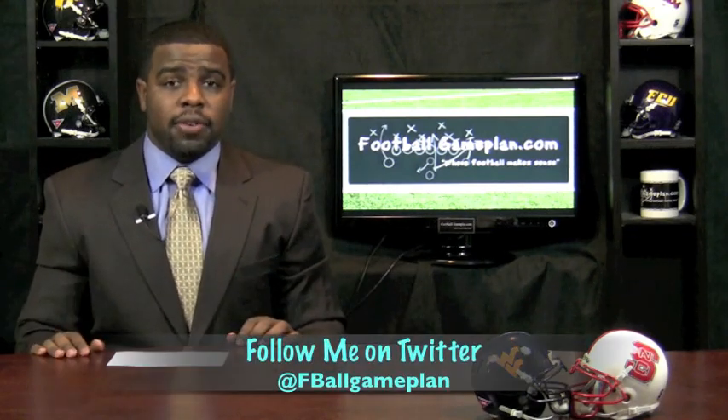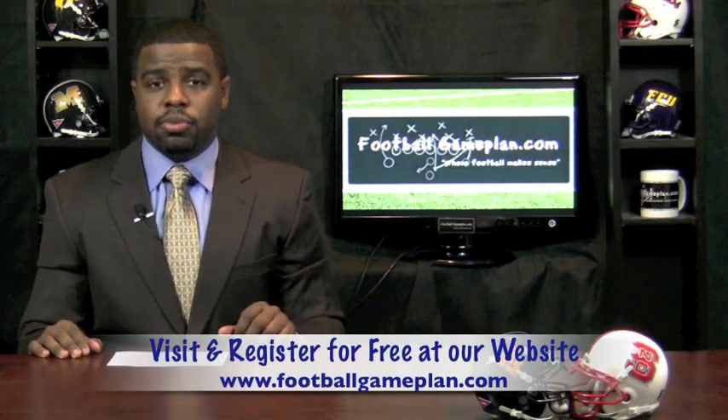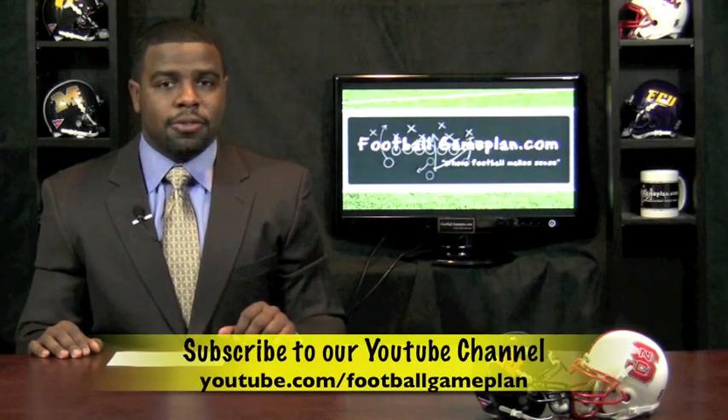For more college football game previews, visit footballgameplan.com/college-football or visit our YouTube channel at youtube.com/footballgameplan.